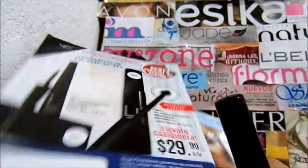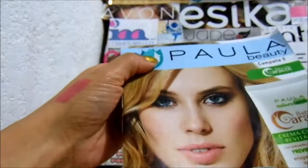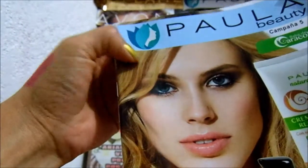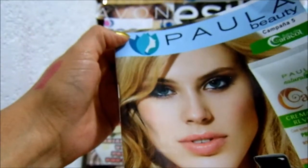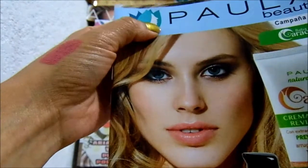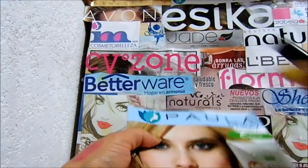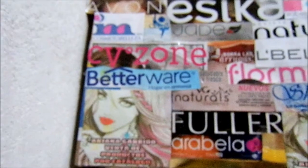Si tú estás interesada en vender Paula, te invito a que entres y busques el Facebook oficial. Tienen una imagen como esta, en su página, porque hay varias y se confunden. Está mi página que es Paula Beauty, entrega Ciudad de México, envíos a todo México. Hay otra que es Paula, esta paluca me parece. Y está la original. A veces no te aparece en la búsqueda, pero si le pones Paula Beauty te debe de salir. La imagen es en blanco, así como esta que está aquí.